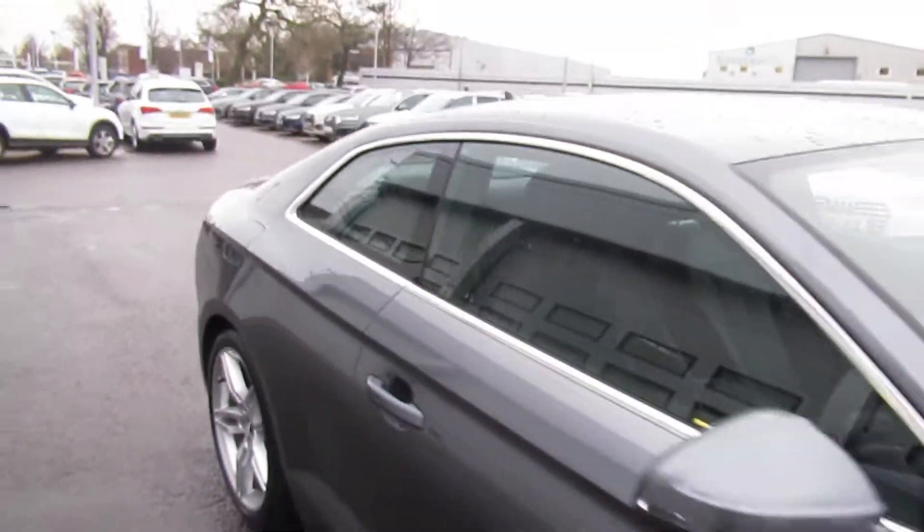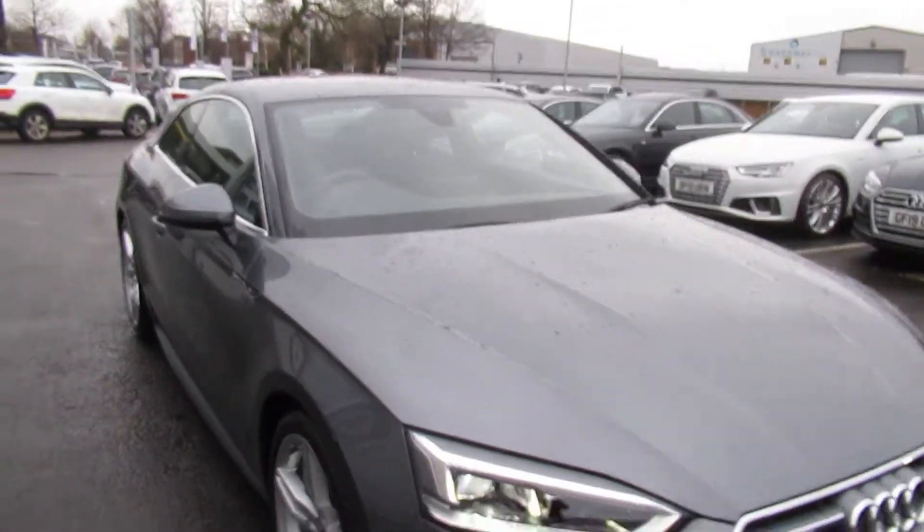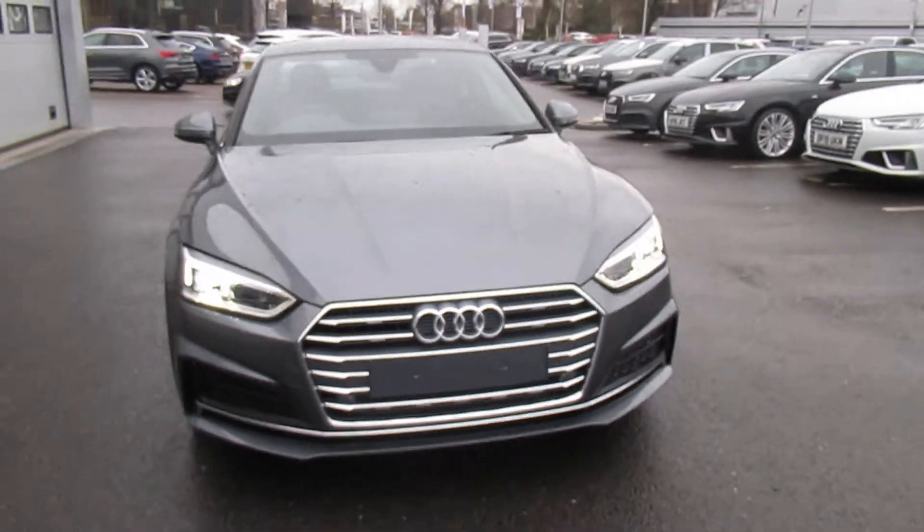If you'd like to get more information on this Audi A5, please contact us here at Crew Audi on 01270 50 70 70. Thank you for watching.